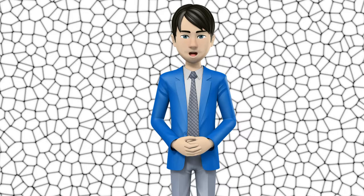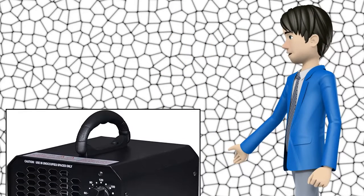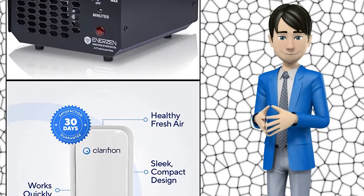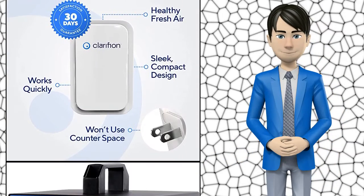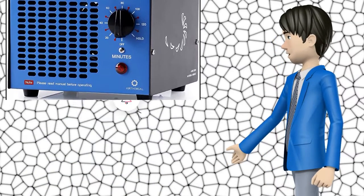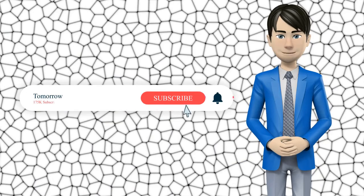Hi guys! In this video I will talk about amazing top 10 home air ionizers. I hope this video will help you to make the right decision. If so, give me a like and subscribe to my channel. Also turn notifications on to receive amazing top 10 products videos.